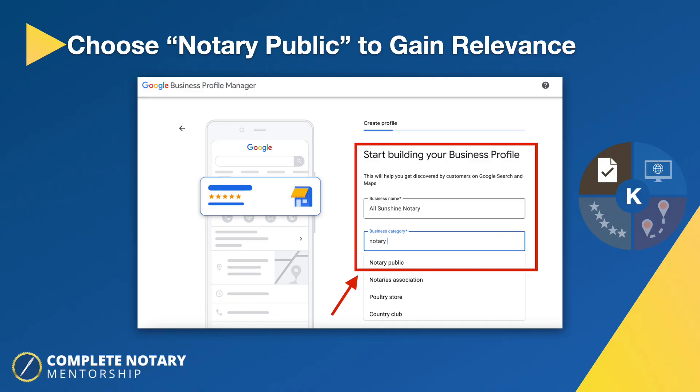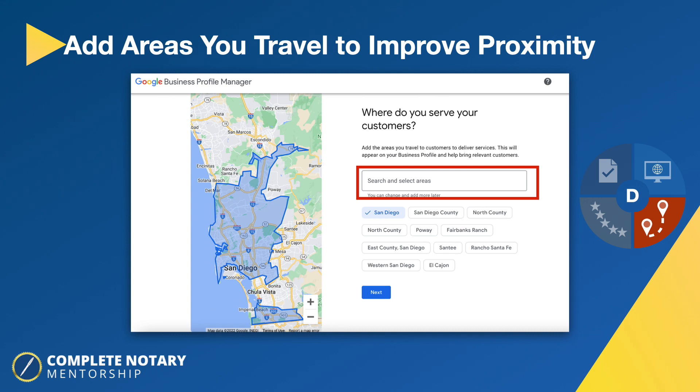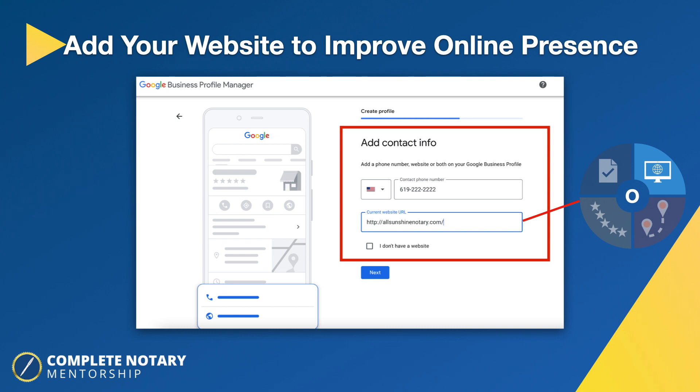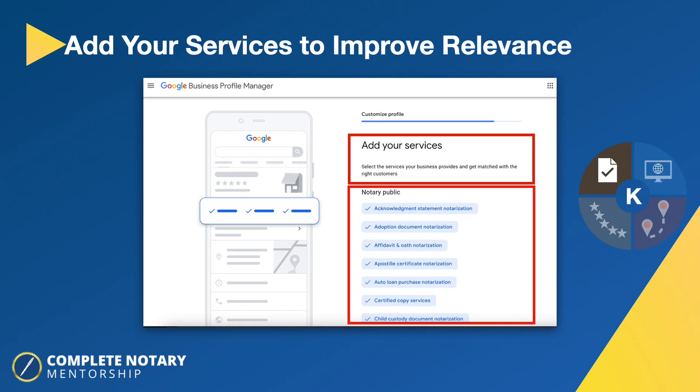Add your business category — notary public. Then add your location. Since you're a mobile notary and your services can be in a variety of places, you don't want to put yes on your address. You can expand your service area — choose the different counties and cities where you'll go serve. Then add your website to improve your online presence. Add your services to improve relevance; once you put in notary public, you have all these different options to add, which improves the keywords where Google can find you.